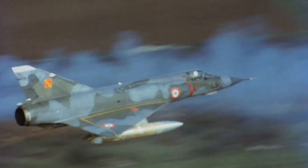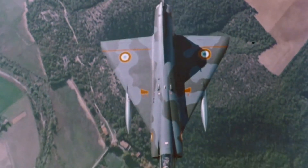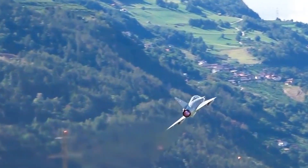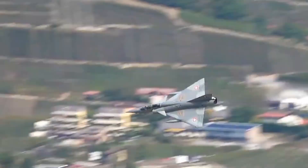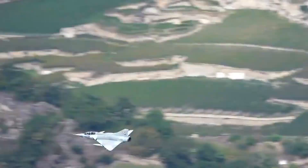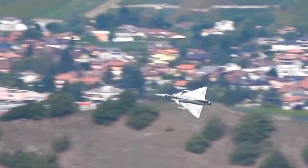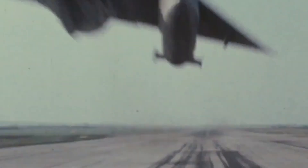The Dassault Mirage III is a single-engine fighter aircraft developed by the French. First seeing operational deliveries in July 1961, the Mirage III saw service for a range of countries, including Argentina, Australia, South Africa, Pakistan and Israel. The Mirage III was the first reported Western European combat aircraft to reach Mach 2 in horizontal flight. As well as its exceptional speed, the Mirage III was hailed as a fantastic dogfighter.